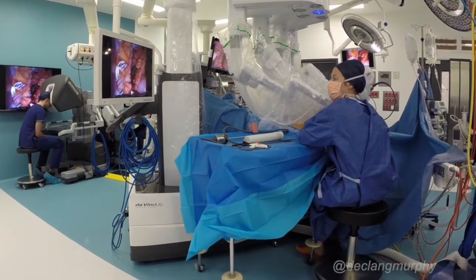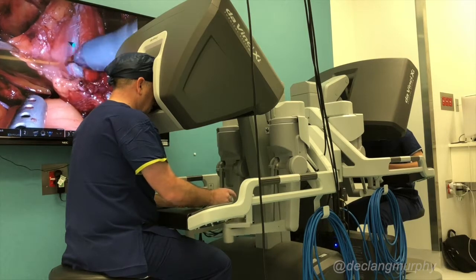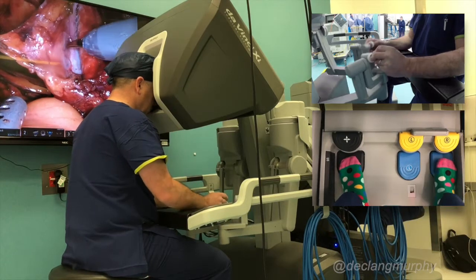The surgeon is seated at a control console in the operating theatre, and using hand and foot controls, he or she controls all of the robotic instrumentation in the abdomen.